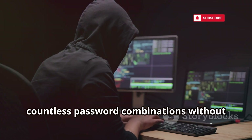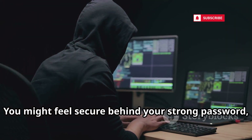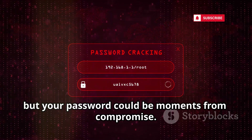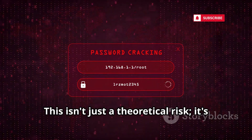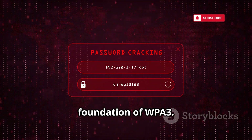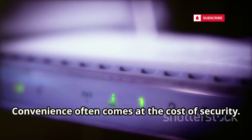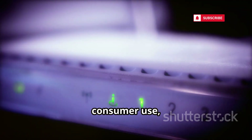Once captured, the PMKID is taken offline for brute forcing. This means the attacker can try countless password combinations without any time constraints. You might feel secure behind your strong password, but your password could be moments from compromise. This isn't just a theoretical risk — it's a real threat that targets the very foundation of WPA3.